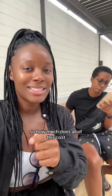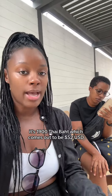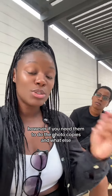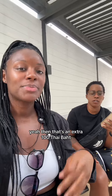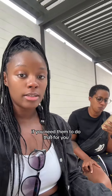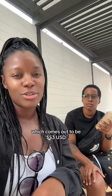So how much does all of this cost? Just to get the visa extension done, it's 1900 baht which comes out to be $52 USD. However, if you need them to do the photocopies and take the passport photo, that's an extra 100 baht. So you'd end up paying 2,000 baht per person if you need them to do that for you, which comes out to be $53 USD.